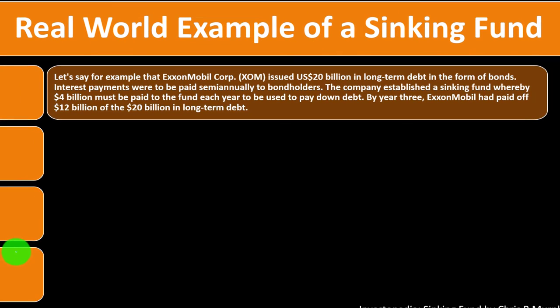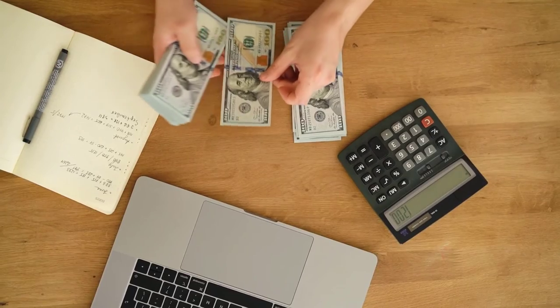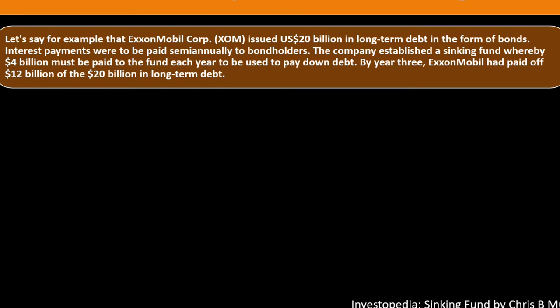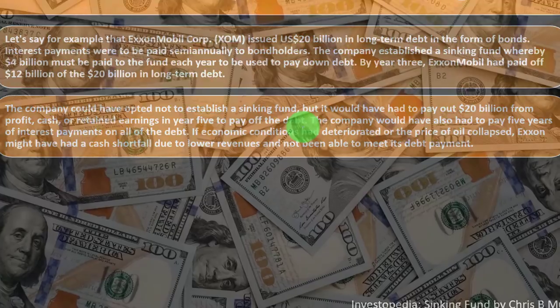A real-world example: suppose Exxon Mobil Corp (XOM) issued $20 billion in long-term debt in the form of bonds, with interest payments paid semi-annually — paying just the interest every six months and the principal at the end of the term. The company establishes a sinking fund whereby $4 billion must be paid to the fund each year to pay down debt. By year three, Exxon Mobil has paid off $12 billion of the $20 billion in long-term debt.